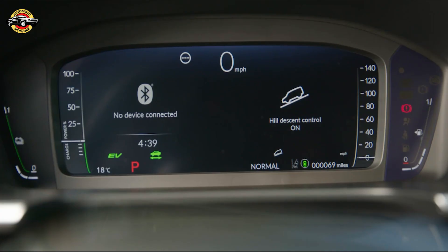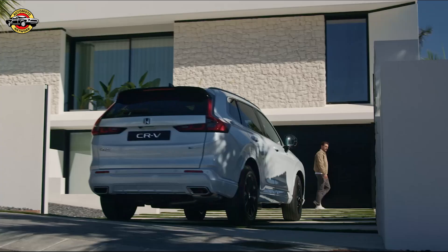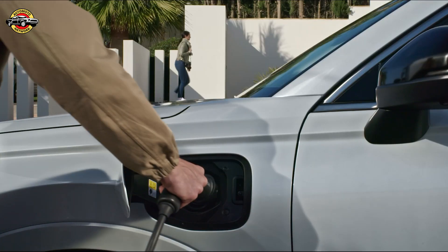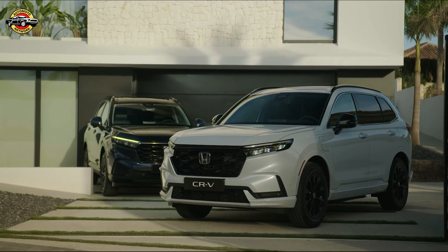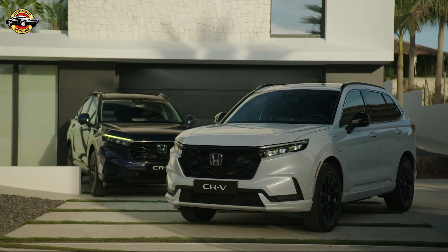An updated suite of Honda Sensing features and new structural components contribute to class-leading active and passive safety. The all-new CR-V is the first to include Honda Sensing 360, an omnidirectional safety and driver-assist system that removes blind spots and reduces the burden on the driver.